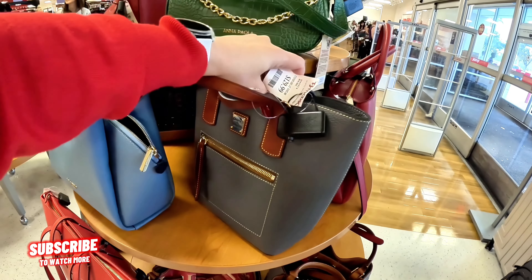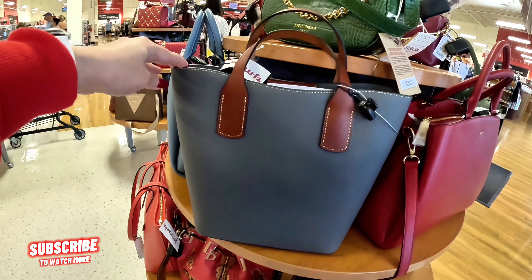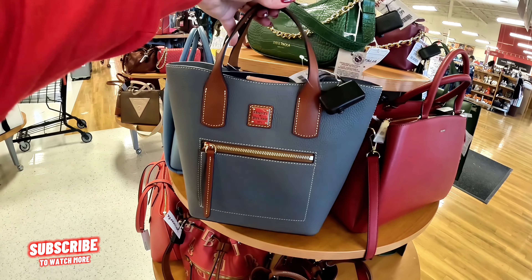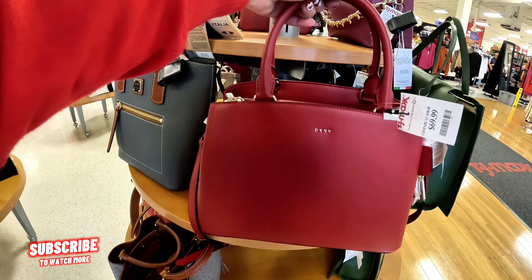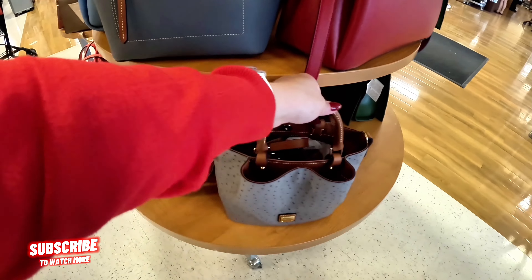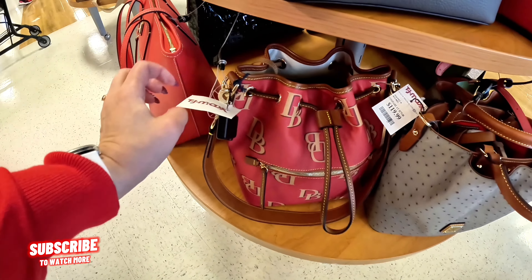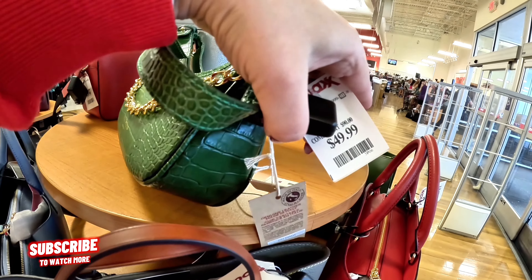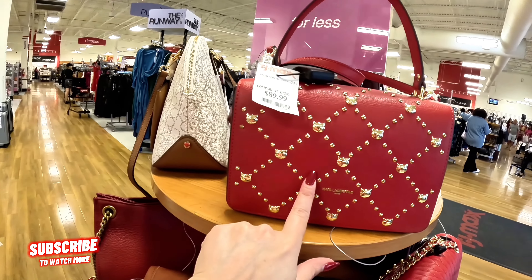Look at a Dooney & Bourke for $129.99 in this gray color. I love that it's not too big and not too small — just the right size. DKNY in red for $70, crossbody and shoulder strap. And this one is also a Dooney. I see a lot of new purses today — $119.99 for this red Dooney. $129.99 for this one. Look at this Anna Paula in green for $49.99.